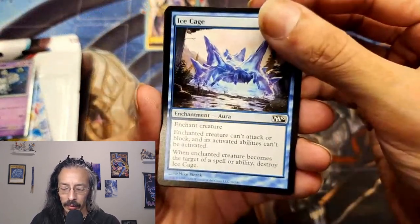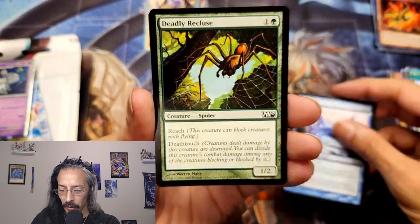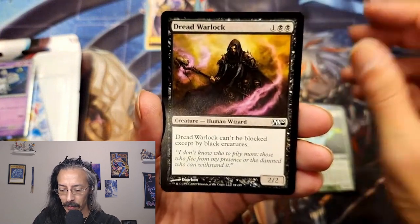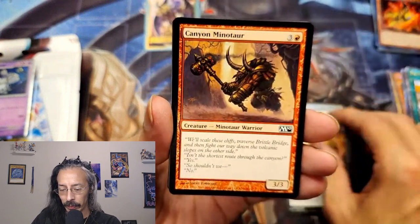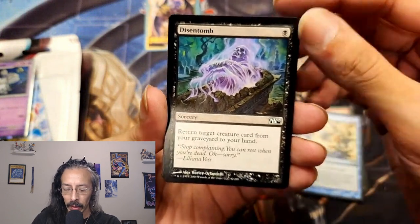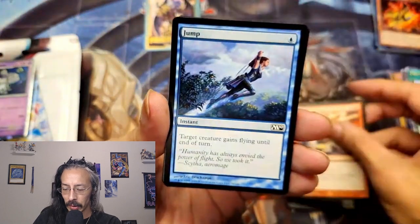Cool, got an Ace Cage — enchant creature, can attack, block, and its abilities can't be activated. Deadly Recluse, reach and deathtouch — beautiful, that's a fun one. Got Dread Warlock, can't be blocked except by black creatures — that would be fun. Canyon Minotaur. Essence Scatter — counter target creature spell, nice. Distant Tomb. Emerald Oryx. Shatter — always good. Jump.